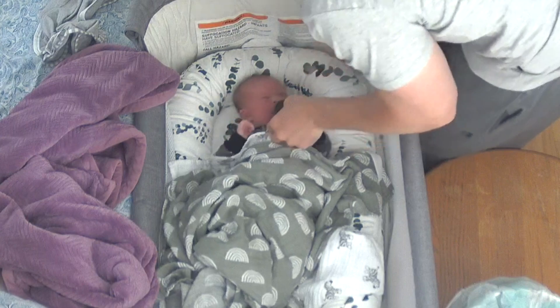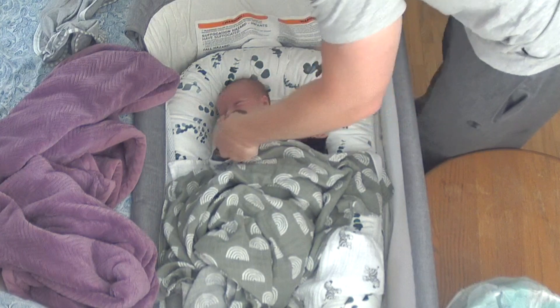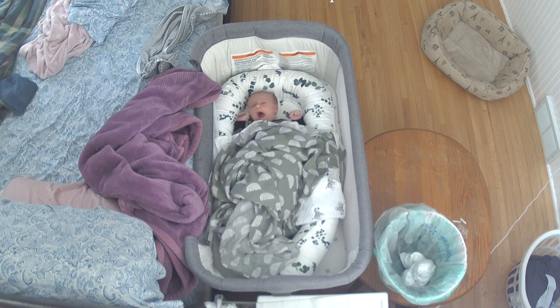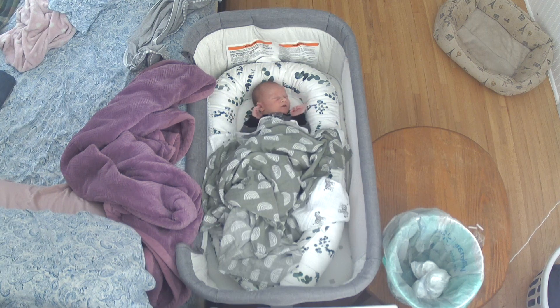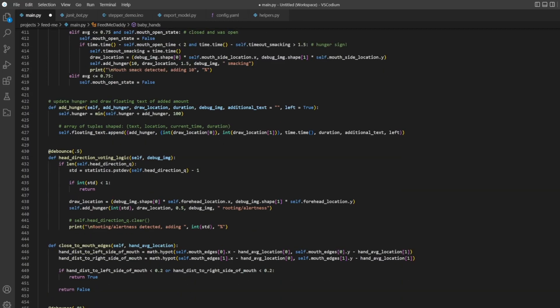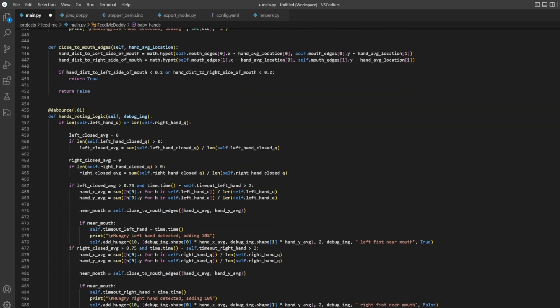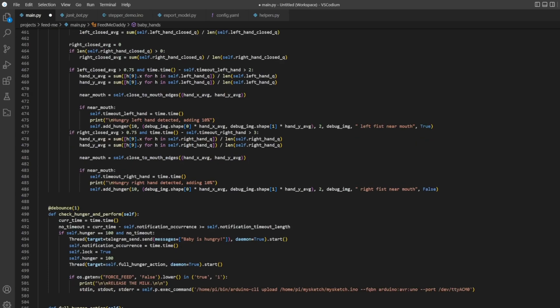Observing my baby, I noticed that he wouldn't cry immediately when he's hungry. Instead, there would be a series of signs he would progressively demonstrate, indicating that he's getting hungrier and probably will cry for food soon. Since I could visually spot these cues, I figured I could build a system that creeps on my baby, monitoring for these behaviors, and then alert me that he's going to cry soon.